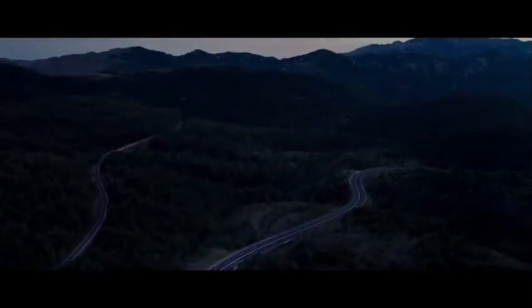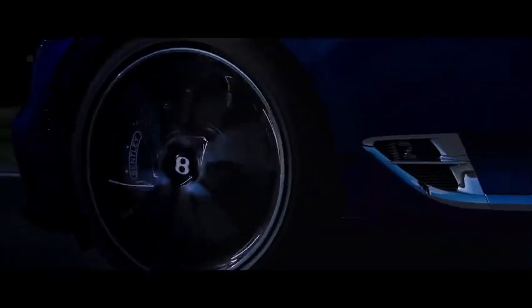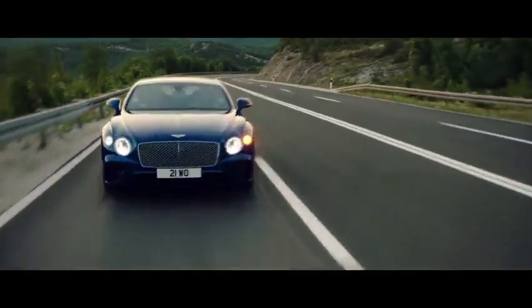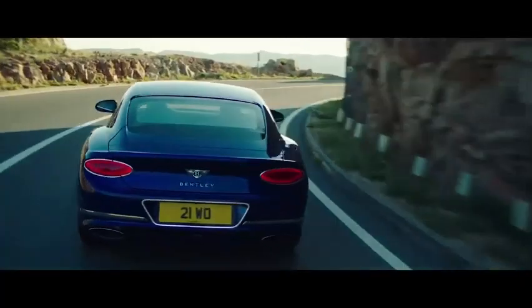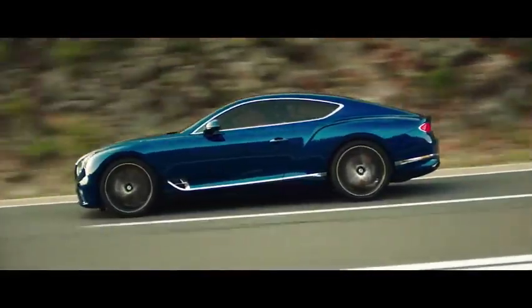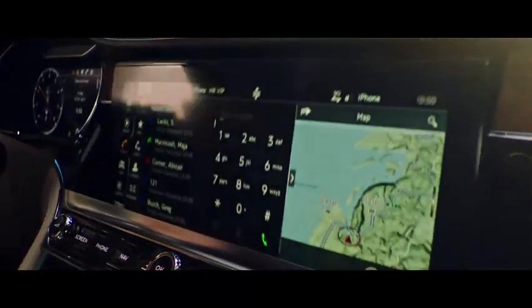With its powerful engine, the Continental GT 2015 can accelerate from 0 to 60 miles per hour (0 to 97 kilometers per hour) in approximately 4.3 seconds, showcasing its impressive acceleration capabilities. The Continental GT 2015 has a top speed of approximately 197 miles per hour (317 kilometers per hour), offering exhilarating performance on the open road.